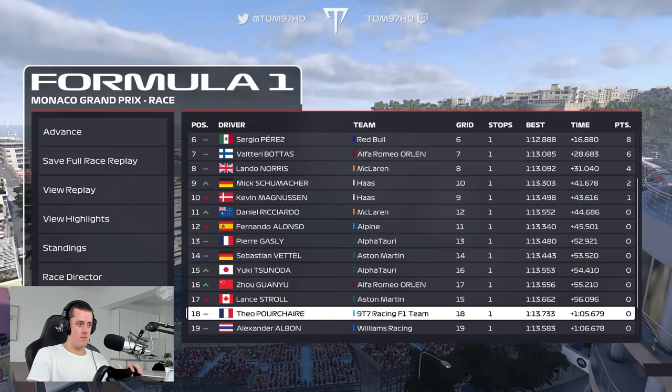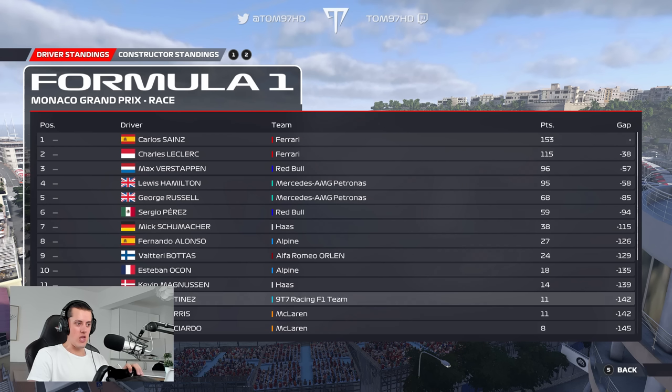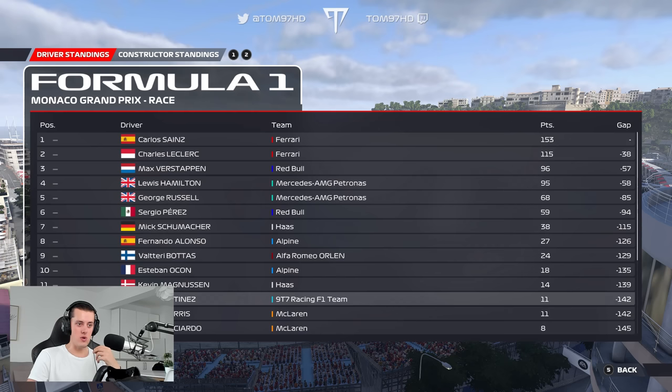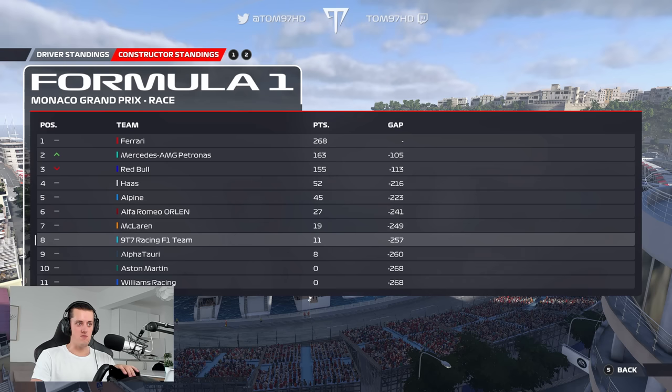Looking at the standings after that race, we're still 12th. But Lando and Ricciardo cut the gap — they scored points today. Lando equal on points with us, but we have a higher position because we scored a higher finish. Sainz still top by 38 points. In the constructors we're currently 8th, still with a 3-point gap over Alpha Tauri, as Mercedes overtake Red Bull. P8 for us is fine, though McLaren do pull away a little — 8 points ahead now, which is quite a lot, but we'll keep chipping away.